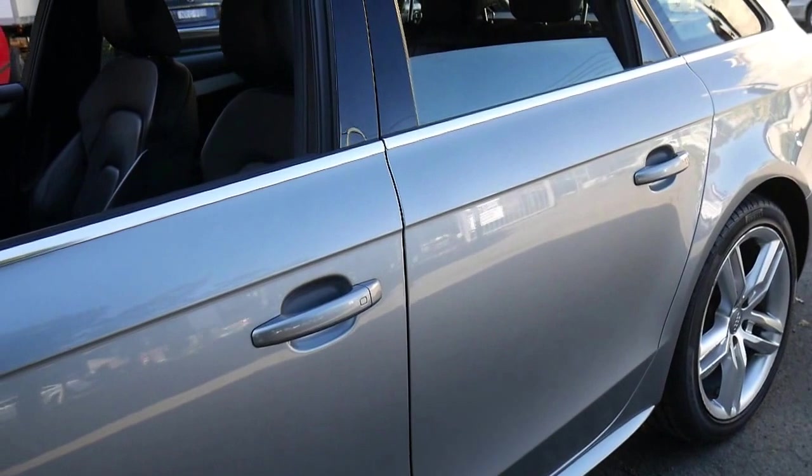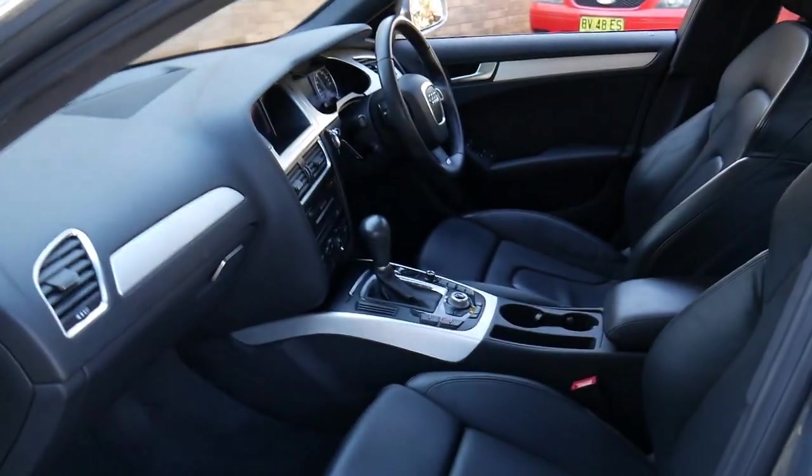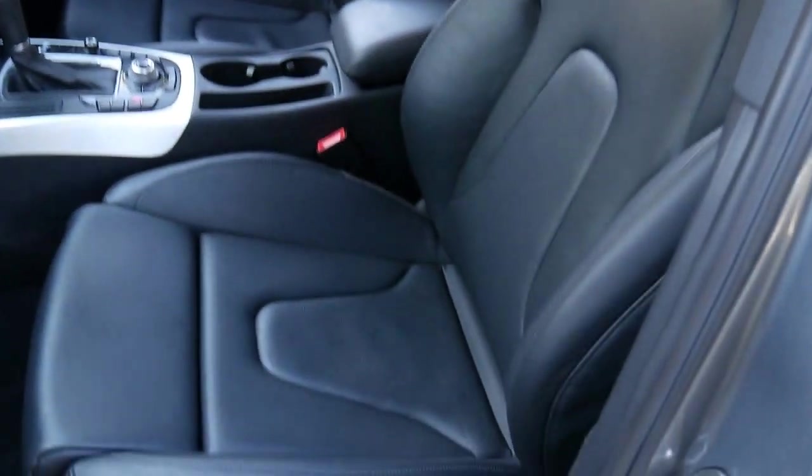This car has some fabulous features with only 59,000 kilometres, and it does have a full Audi dealer service history from new, which is extremely important.